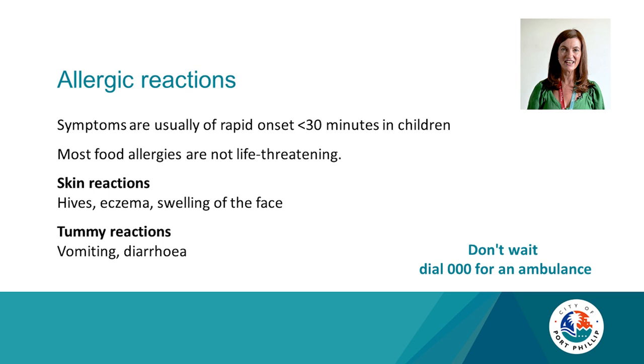Allergies are another area of concern when starting solids. Most food allergies are not life-threatening, and usually it's a rapid onset within the first 30 minutes. Reactions can include skin reactions such as hives, eczema, or swelling of the face, as well as tummy reactions such as vomiting and diarrhoea. All of these should be followed up with your GP. However, if there is any swelling of the tongue or face, call triple zero.